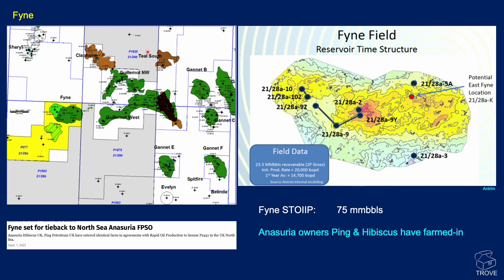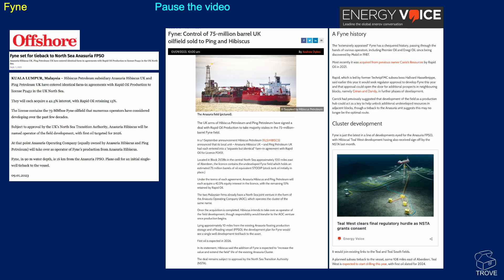Moving on to the Fine field, which is set for a tieback to the Anasauria FPSO. It's Ping Petroleum and Hibiscus, who have both farmed in to the Fine opportunity. The Fine oil in place - stock tank oil initially in place - is 75 million barrels. This is hopefully going to move forward and extend the field life of the Anasauria FPSO.